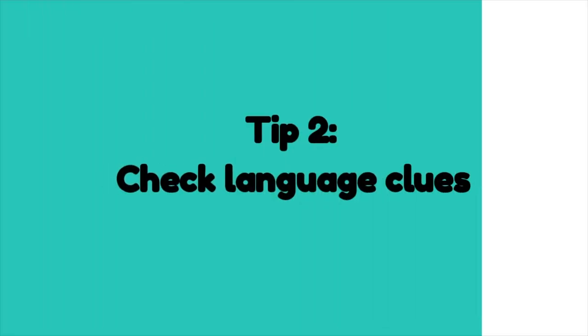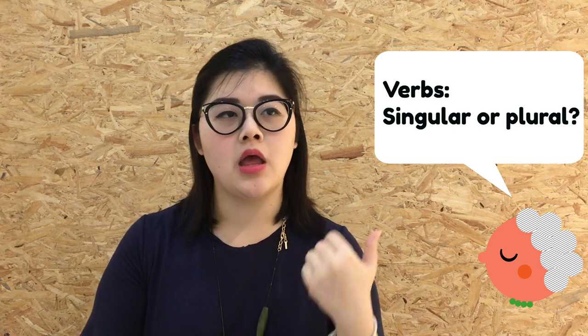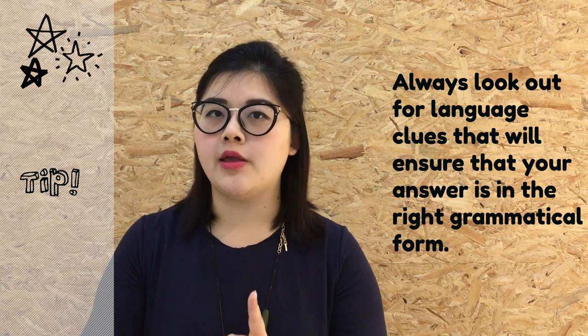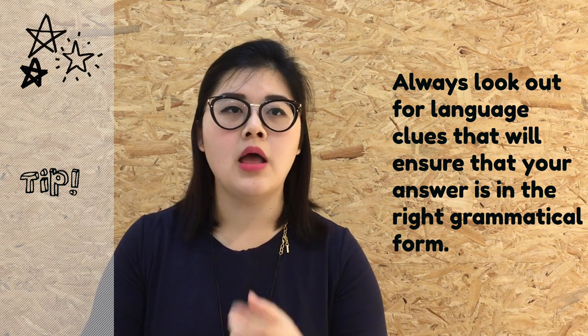In comprehension cloze, blanks can be filled with a multitude of words, including nouns and verbs. However, note that nouns and verbs have different word forms — nouns can be singular or plural, and verbs can be singular or plural, in different tenses, or even in infinitive form. When filling in blanks for comprehension cloze with a noun or verb answer, we need to check for language clues in the sentence that tell us what word form our answer should be in. This is my second tip for comprehension cloze.